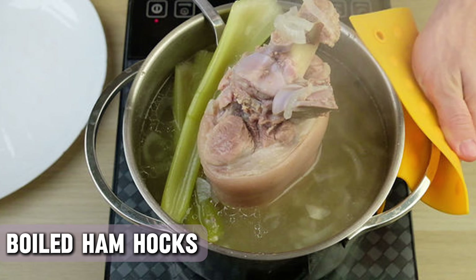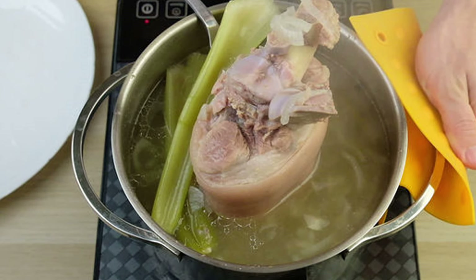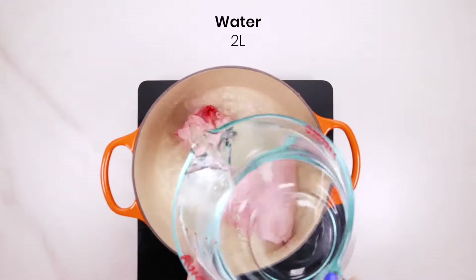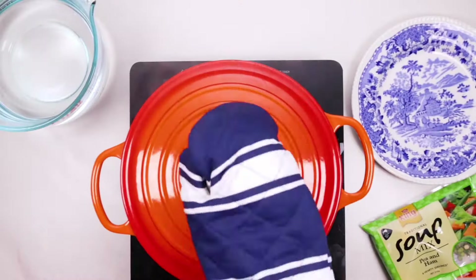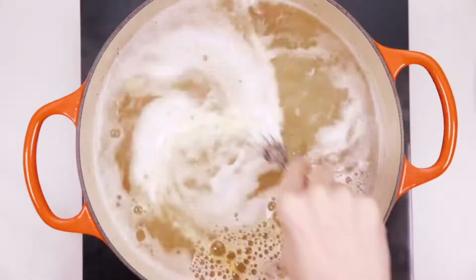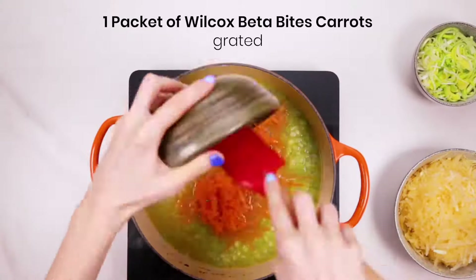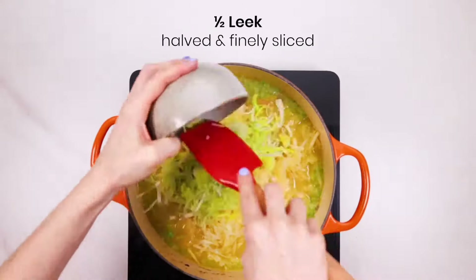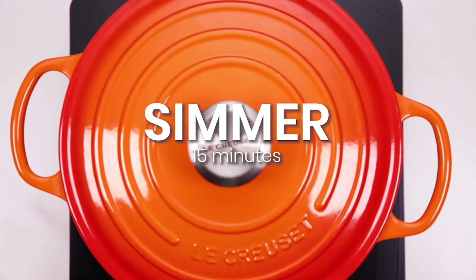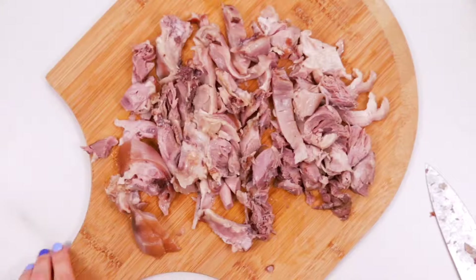This next dish is all about comfort and simplicity. Boiled ham hocks were a staple in many post-war households — a classic southern dish that's perfect for a cold winter day. Ham hocks, which are the lower part of the pig's leg, were boiled with vegetables to create a flavorful and hearty dish. The meat from the hocks was tender and the broth rich. It originated in Germany and made its way to other parts of the world with different variations whipped up in different countries.